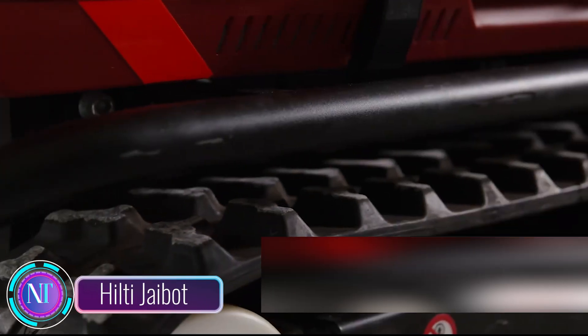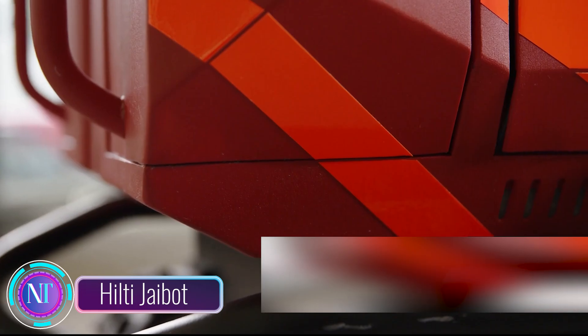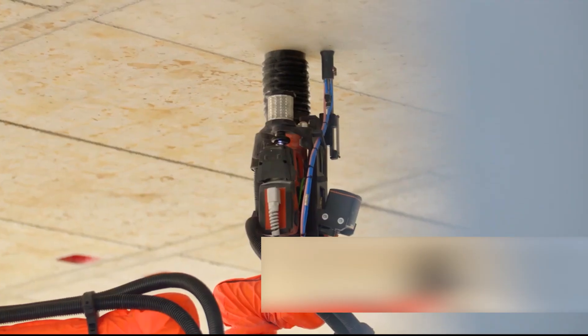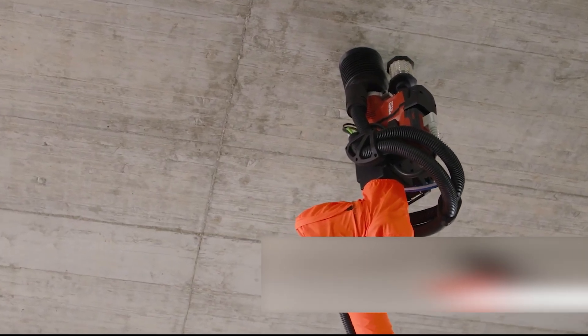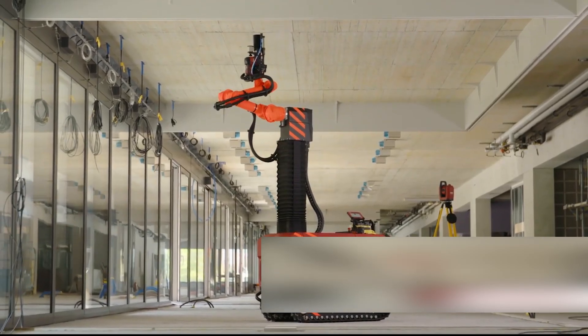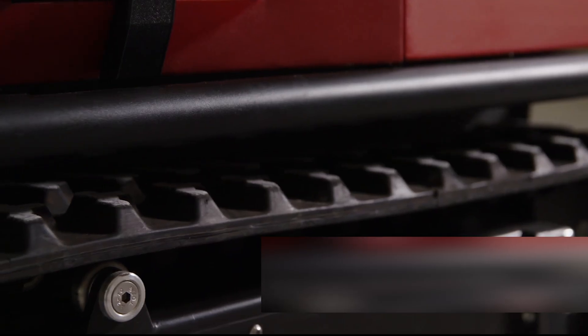Today, we're thrilled to unveil the Hilti Jibot, a groundbreaking robot reshaping the construction landscape. This marvel of technology serves as a bridge between design and construction, ushering in a new era of efficiency and precision. The Jibot takes on the grueling task of drilling holes in ceilings for MEP installations, bringing automation to the forefront. Its integration with BIM data allows it to navigate construction sites with pinpoint accuracy.